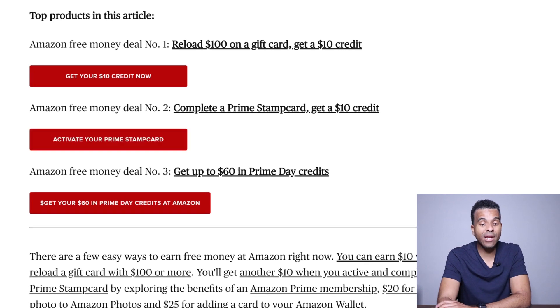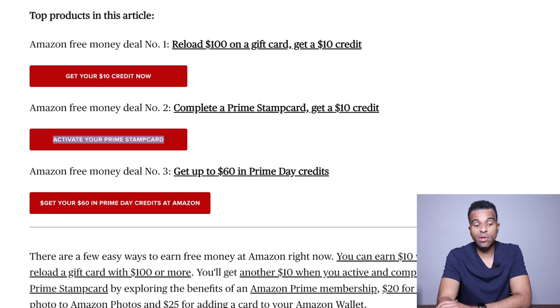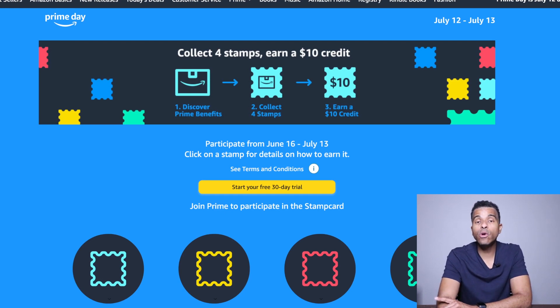The second deal is if you complete a Prime Stamp card, they are going to give you $10 credit. This is just another way to receive some additional money. If you click to activate your Prime Stamp card, it's going to take you to the website. To participate, you have to do it between June the 16th and July the 13th, so you only have a couple more days. You have to collect four stamps and you are going to earn $10 in credit.